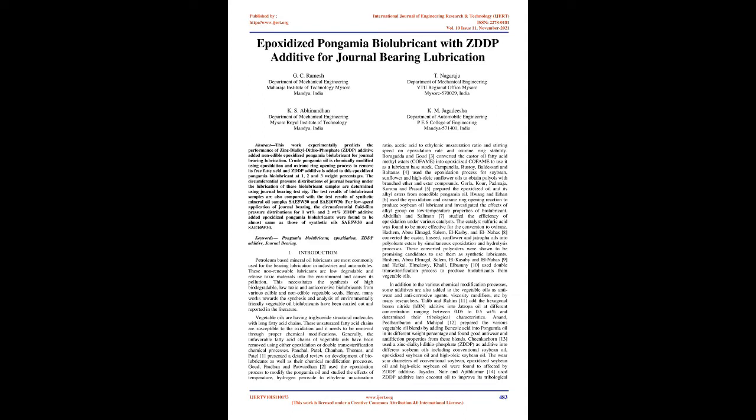Panchal, Patel, Chauhan, Thomas, and Patel presented a detailed review on development of biolubricants as well as their chemical modification processes. Goud, Pradhan, and Patwardhan used the epoxidation process to modify Pongamia oil and studied the effects of temperature, hydrogen peroxide to ethylenic unsaturation ratio, acetic acid to ethylenic unsaturation ratio, and stirring speed on epoxidation rate and oxirane ring stability.